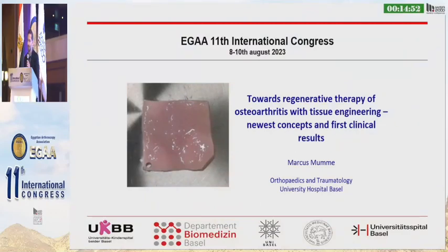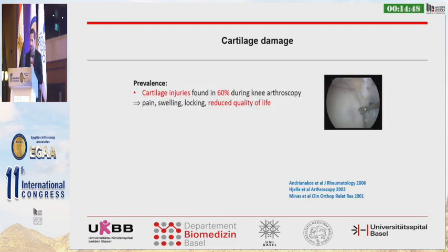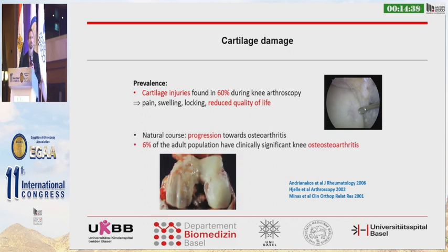Dear chair, dear audience, thanks a lot for the opportunity for this talk. Cartilage damage is frequently found during arthroscopy and can sometimes lead to pain and reduce quality of life. The natural course is progression towards osteoarthritis, and an important number of the adult population, 6%, have clinically significant knee osteoarthritis.